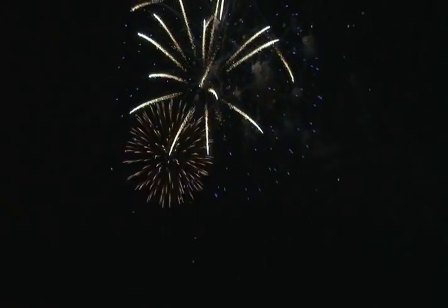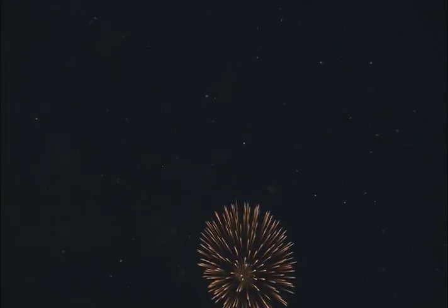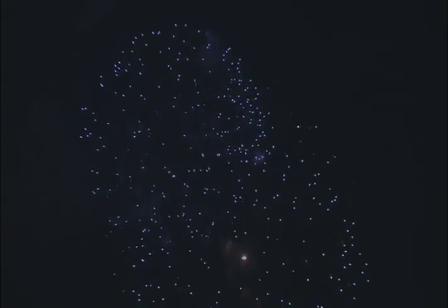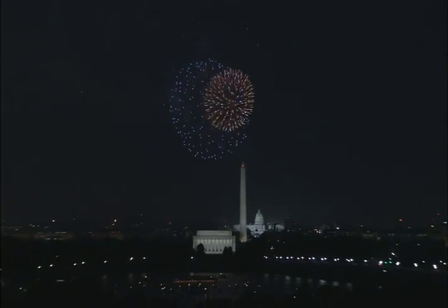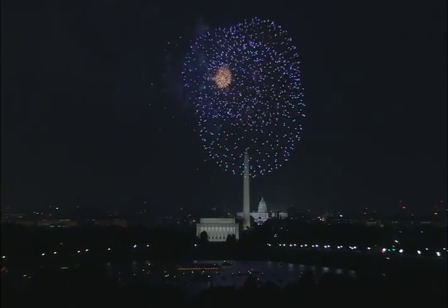Blue is the toughest color for a pyrotechnician to produce. Copper will give you a blue, but it's a weak blue at best — it disappears if your chemistry gets slightly out of whack. So if you're watching a show and you see a pretty blue up in the sky, that's one of the ultimate holy grails of pyrotechnics: to get a really deep blue color.